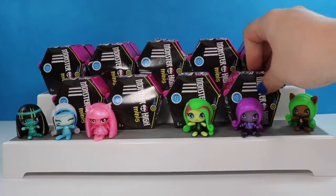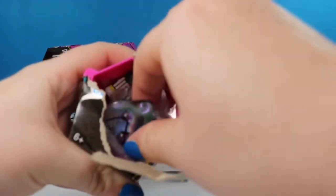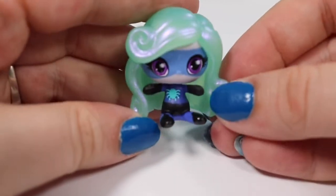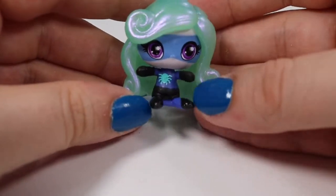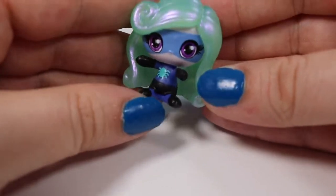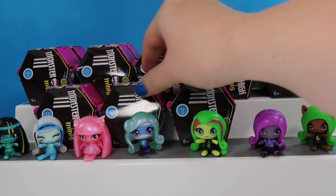We still have a lot to go. Let's go on to this one over here on the right hand side. We have another shiny one. This is a Power Ghoul — this is Twyla. I'm hoping that the camera is picking up on the iridescent shine of her hair. She has a little spider on her chest and like a little superhero mask. And she's a common.